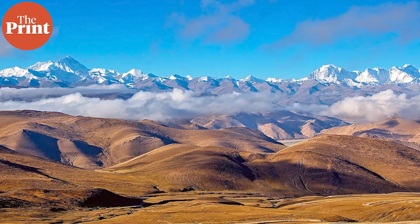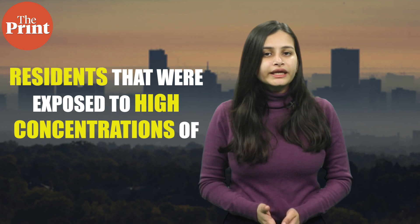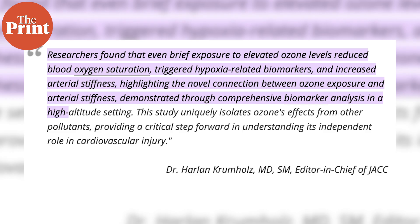The study was conducted in China's Qinghai Tibetan Plateau on residents exposed to high concentrations of ozone. The gas which helps humans as a layer in the atmosphere becomes deadly when it comes to the ground. Scientists found that even mild short-term exposure to ozone for 1 to 7 days leads to oxygen saturation in the body and an increase in red blood cell count.